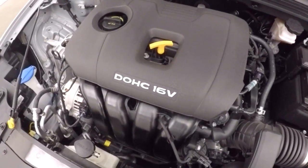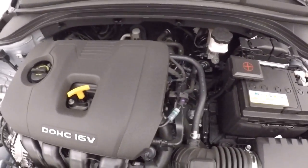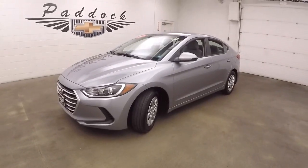And on the hood, you get your 2-liter, gives you plenty of power and great gas mileage. 2017 Hyundai Elantra.